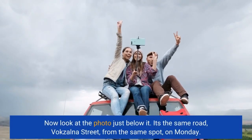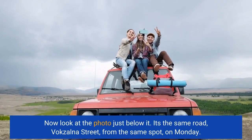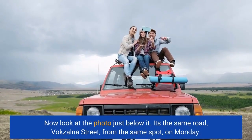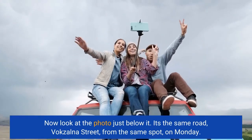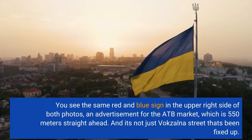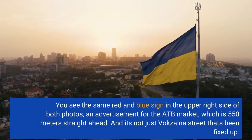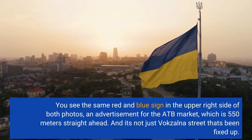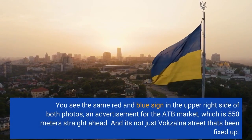Now look at the photo just below it. It's the same road, Vokzalna Street, from the same spot, on Monday. You see the same red and blue sign in the upper right side of both photos — an advertisement for the ATB market, which is 550 meters straight ahead. And it's not just Vokzalna Street that's been fixed up.